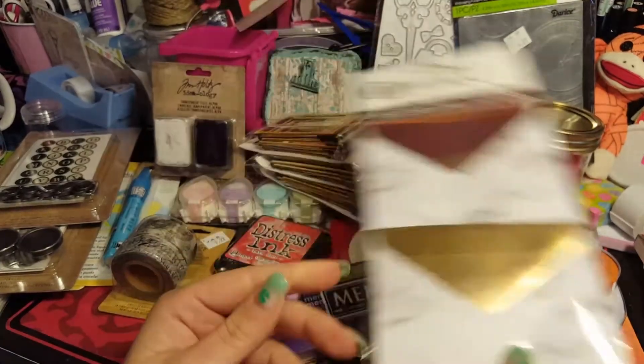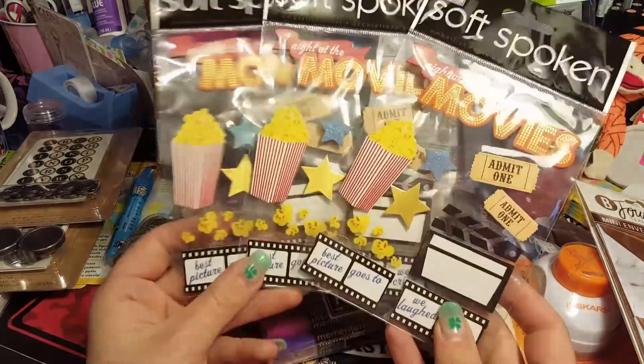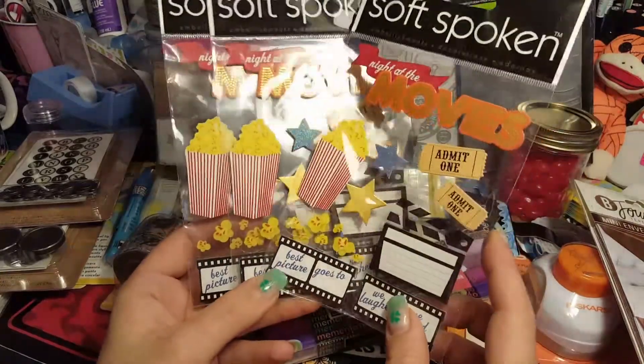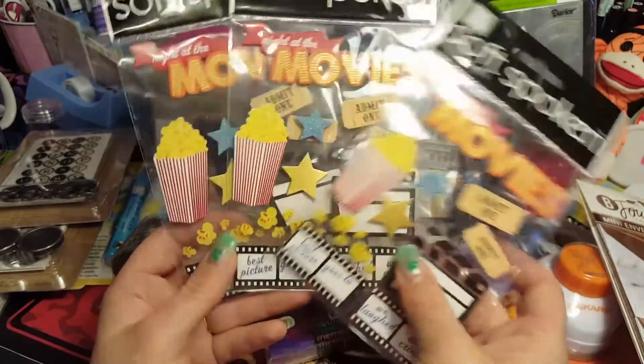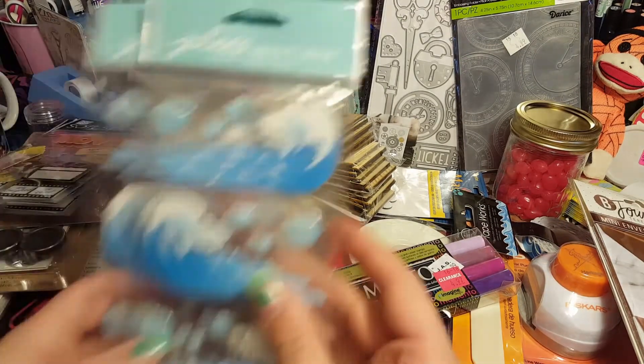We grabbed some stickers for Dee Dee Hernandez's Girls Night In swap. Our presentation is going to be pretty much like popcorn, movies, sitting at home, lounging on the couch. We got these stickers - they had 'we laughed, we cried, best picture goes to,' popcorn, little tickets, and 'Night at the Movies,' but we're going to cut the 'Night at' off and just use 'Movies.' We thought they were so cute.